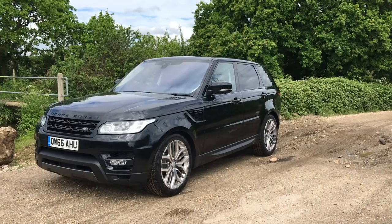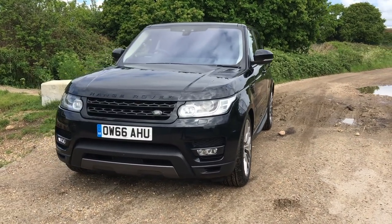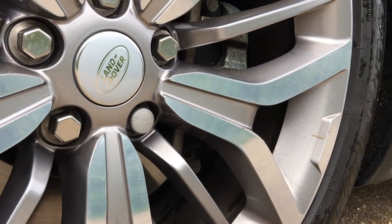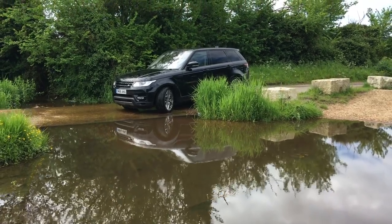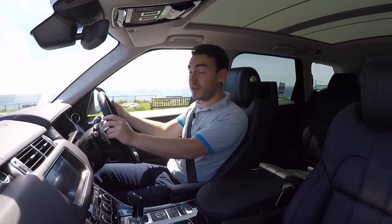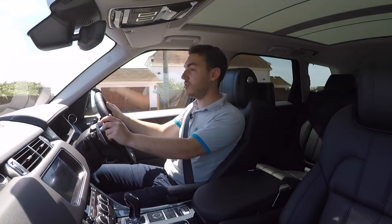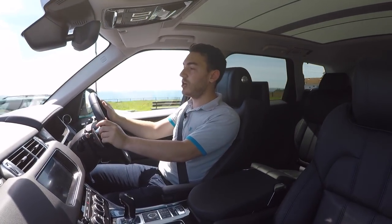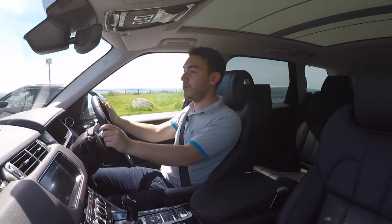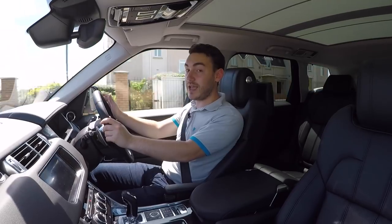And therein lies Range Rover's secret to success: it's a car that does just about everything. It's brisk enough to get you from A to B in about half the time you're anticipating, comfortable enough for long motorway hauls, but also able to point its nose just about anywhere and get you to the top of whatever mountain you choose. The ability to be a jack of all trades means this potentially does three cars' jobs. Whilst it costs from £64,400, in that respect you could see it as good value — though do watch out for the options list. This car I'm driving now, with all its toys, comes to £84,000.